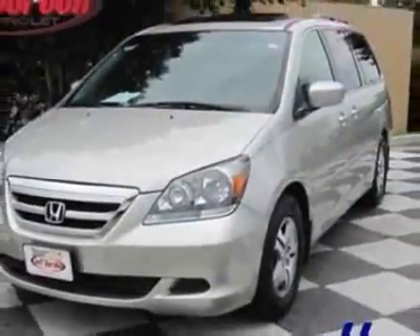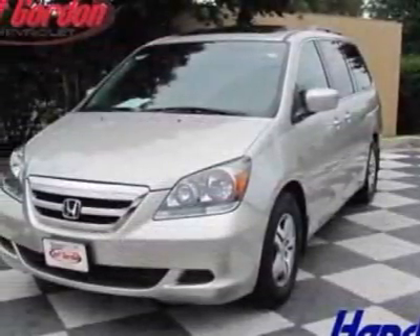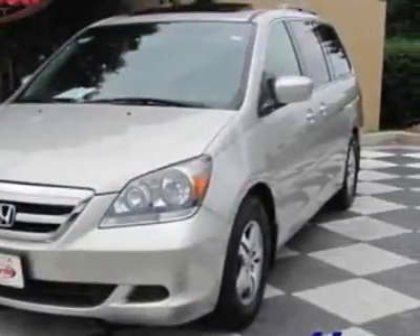This vehicle gets 19 miles per gallon in the city and 26 on the highway. This Odyssey boasts a 3.5 liter engine and has a 5-speed automatic transmission. Additional options for this vehicle include power driver's seat,